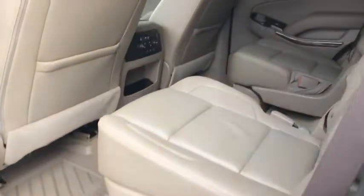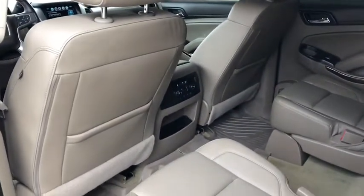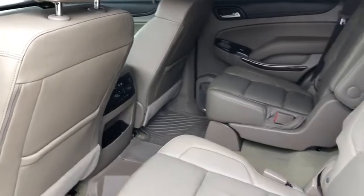Auto-dimming rear-view mirror, universal garage door opener, electronic stability control, security system, power windows, compass, and fog lights.